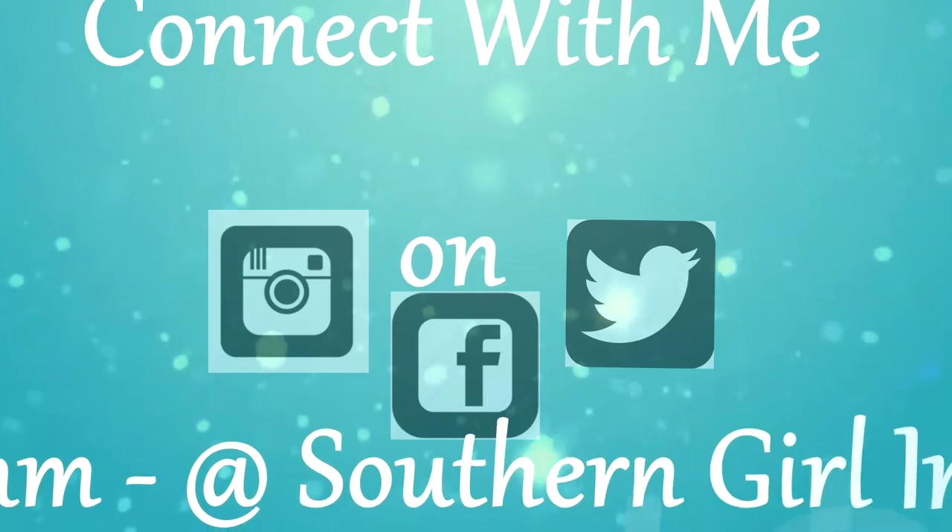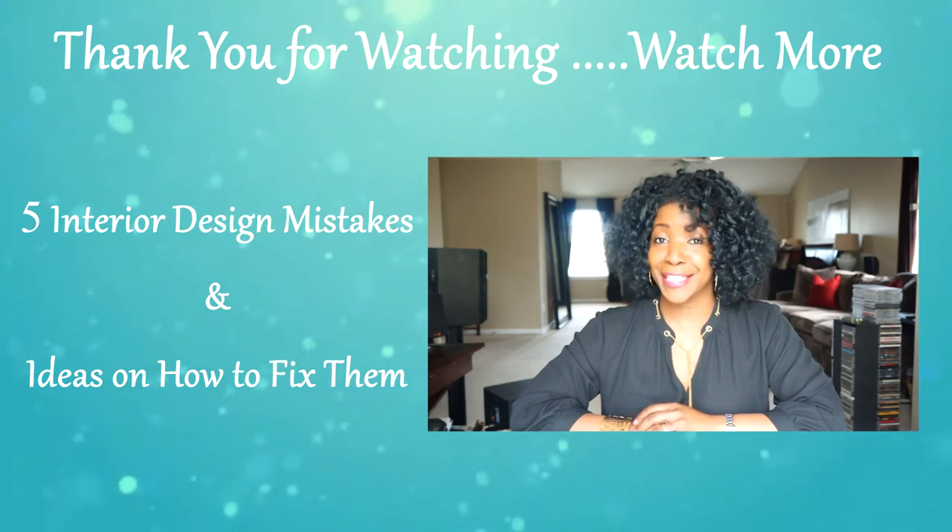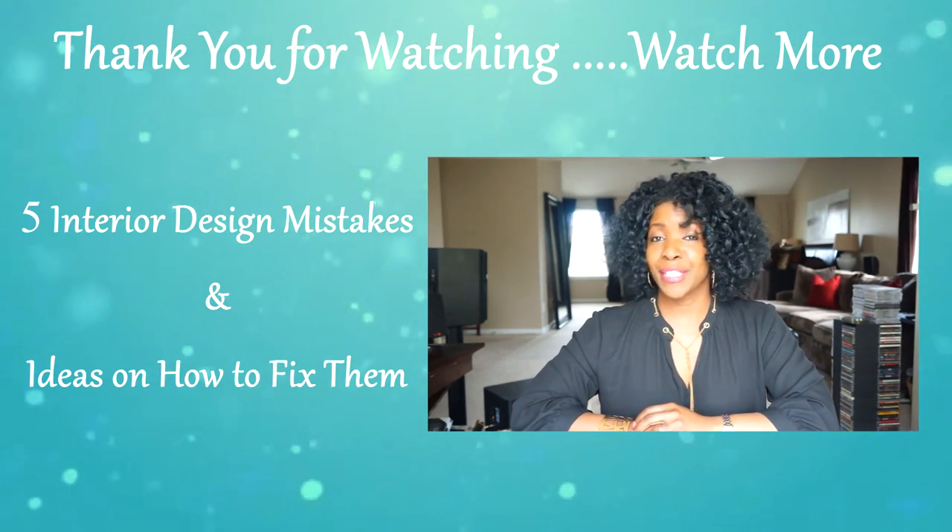So y'all, that's it for the interior design trends for 2016! If you enjoyed this video, give it a thumbs up. If you have any questions or comments, feel free to leave them down below. If you're new to my channel, I would love for you to subscribe, and if you're already a subscriber, I thank you so much for watching. We'll see you next time!